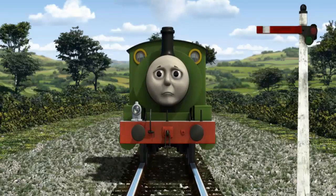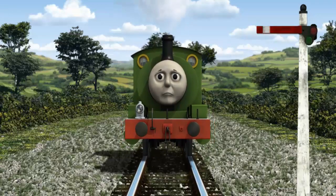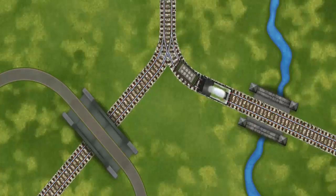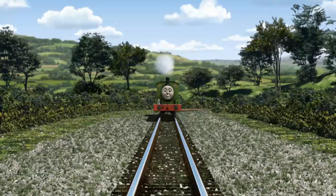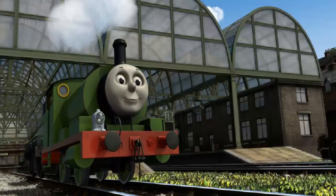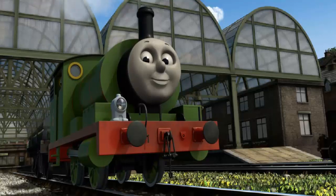Percy was on the wrong track. He needed to go a different way. Help Percy find the track that goes over the shortest bridge. All clear! Percy puffed proudly into Knapford Station. With your help, he was a really useful engine.